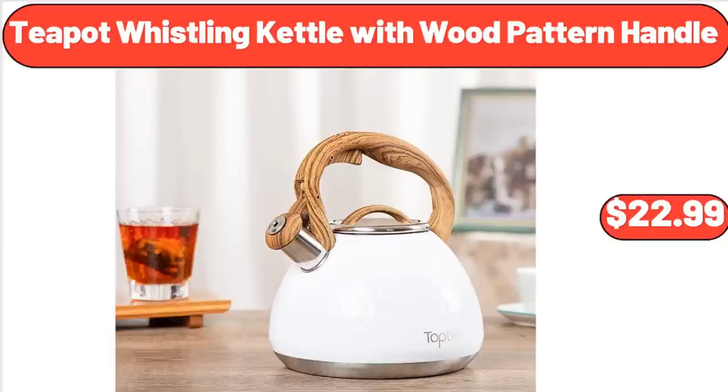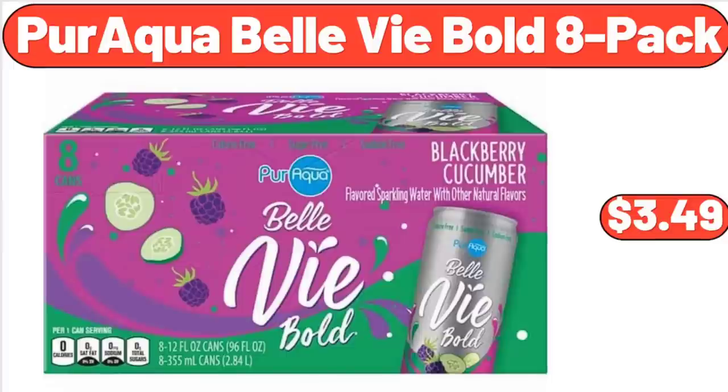Teapot Whistling Kettle with Wood Pattern Handle, $22.99. Paraqua Bell Vi Bold 8-Pack, $3.49.